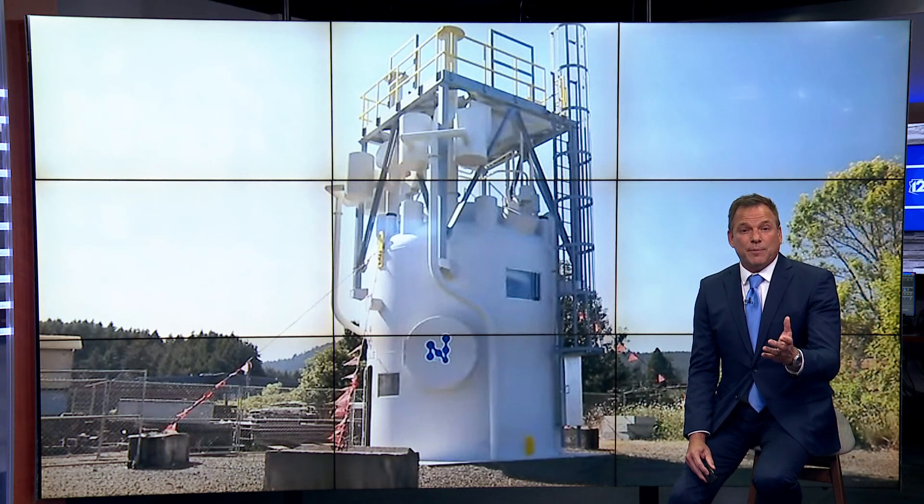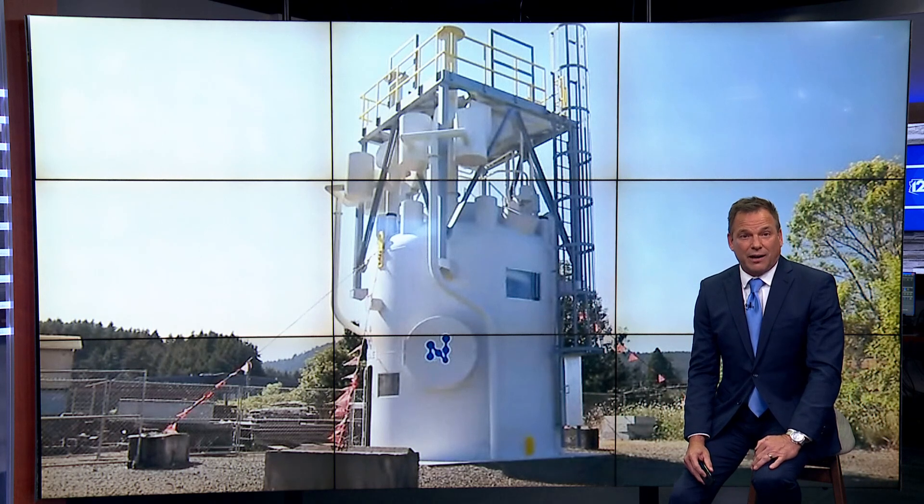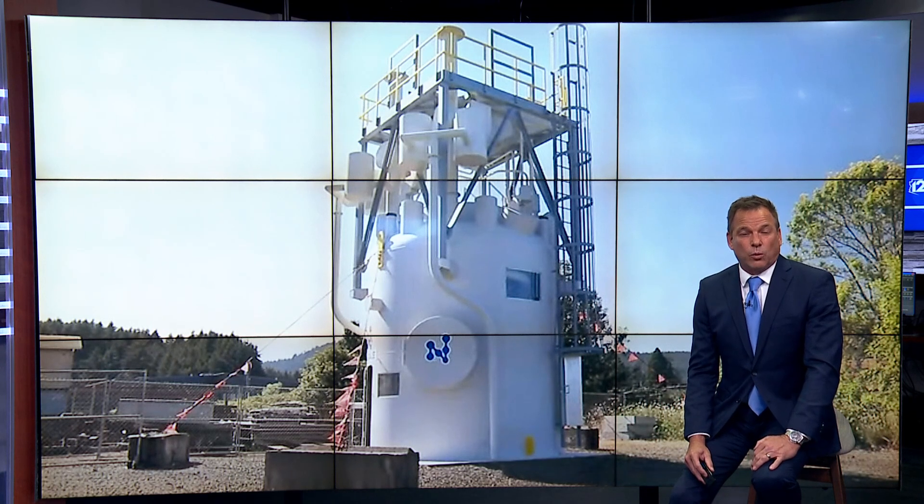If you're interested in more on this topic, we posted an extra 13 minutes of raw video of the tour of Palo Verde online. It's available right now on our 12 Plus app, where we're posting more and more original news content every single day.